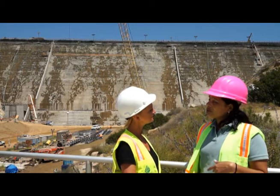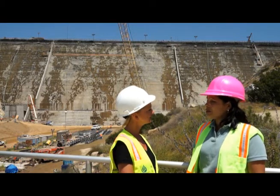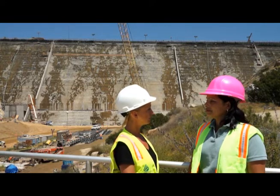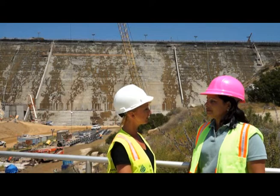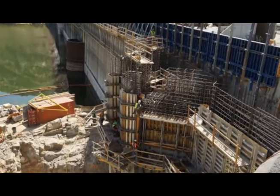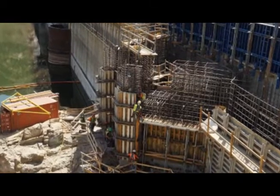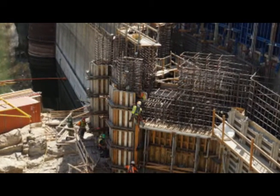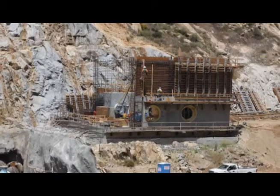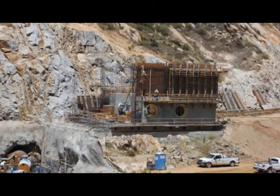I've also noticed there's a lot of work going on out here that isn't just the dam. What else is happening? Well, we're going to have this big expanded reservoir and the new raised dam, so we need to get that water out of here. We are constructing a new outlet tower that will deliver water to the city's customers on a daily basis. We're also constructing what we call a downstream control facility, which the Water Authority will use in the event of emergency to deliver water to the entire region.